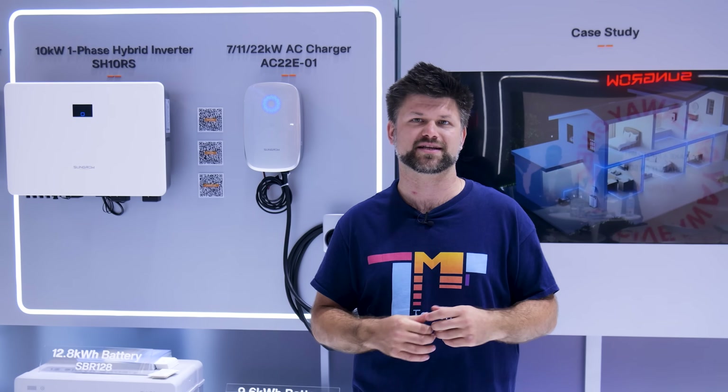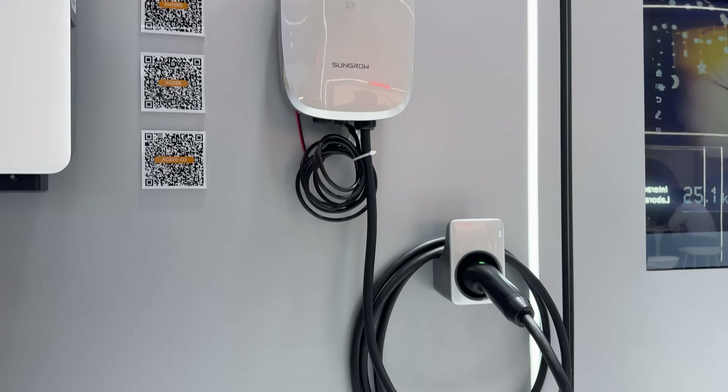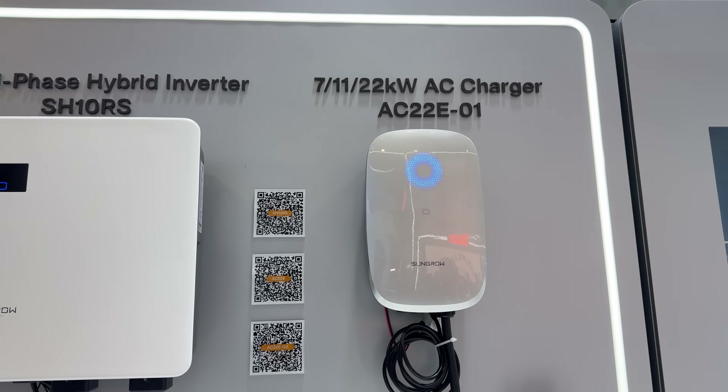Performance wise, each SBR unit supports 50 amps of charge and discharge which peaks at around 13.7 kVA. That means you can recharge quickly from solar and you've got the grunt to handle heavy loads like charging your EV.